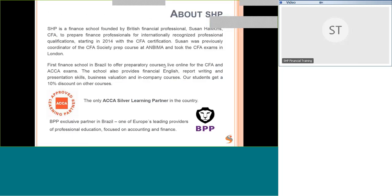I founded SHP Financial Training in 2014. The first qualifications we offered were CFA preparation courses for the CFA exam. I'm a CFA charter holder myself, so I've been through all of the exams. We now have quite a long track record of courses and our students are feeling the benefits.